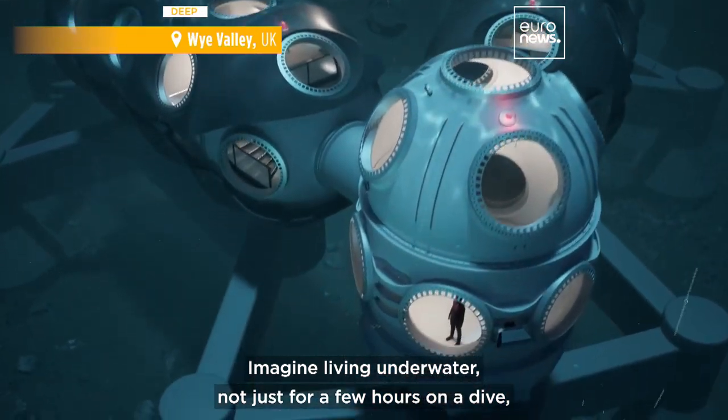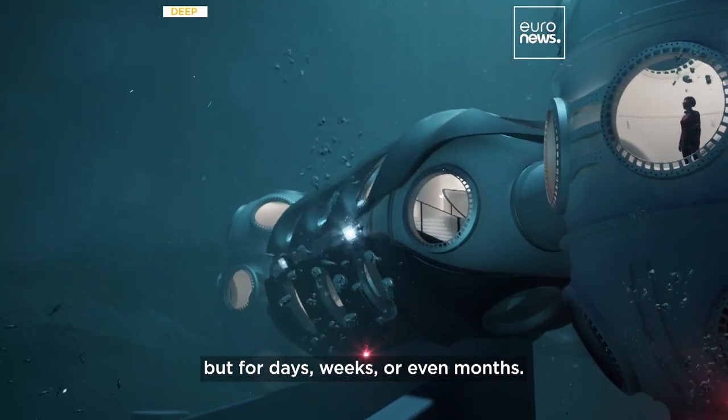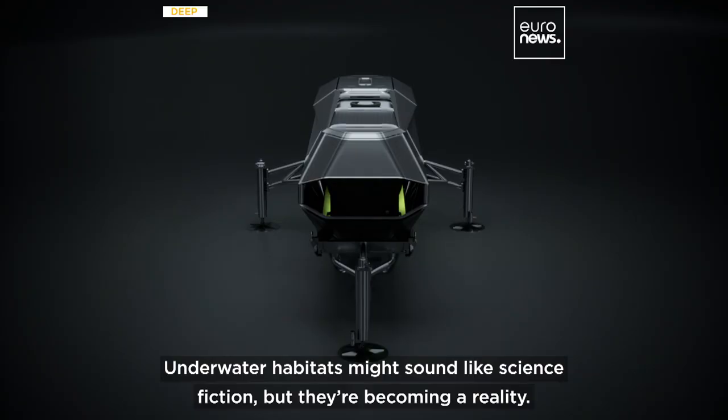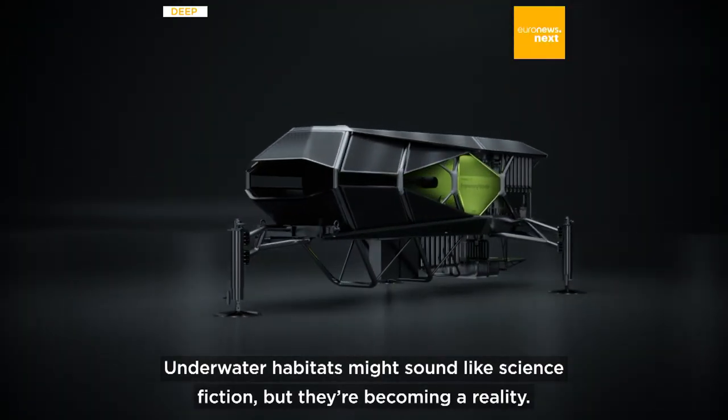Imagine living underwater, not just for a few hours on a dive, but for days, weeks, or even months. Underwater habitats might sound like science fiction, but they are becoming a reality.